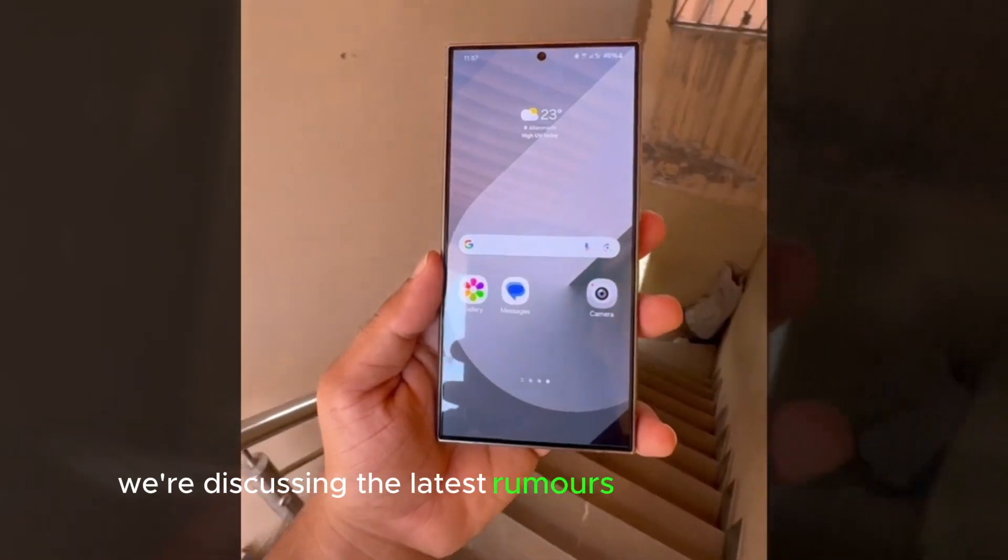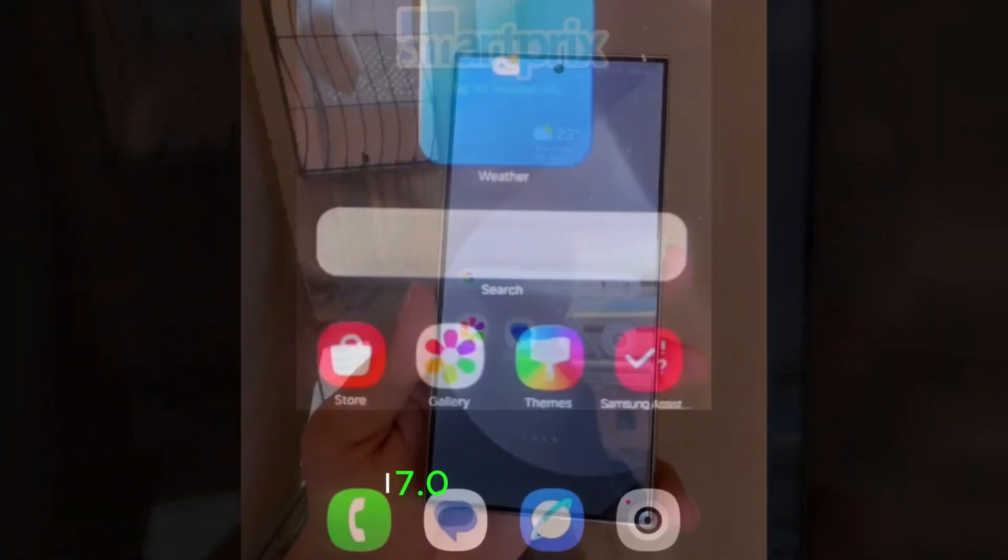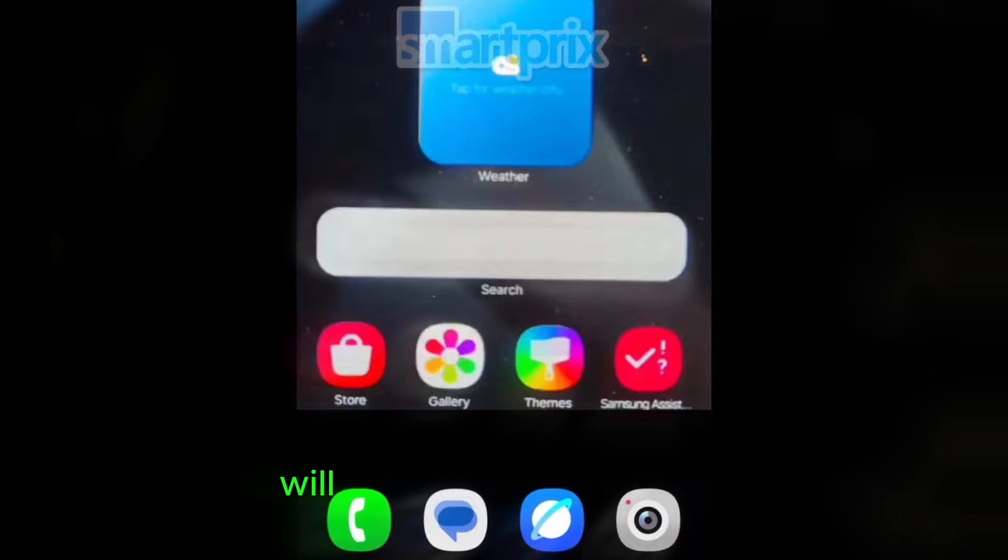Today, we're discussing the latest rumors surrounding the One UI 7.0 beta update. Will it arrive soon or be delayed? Let's dive in!